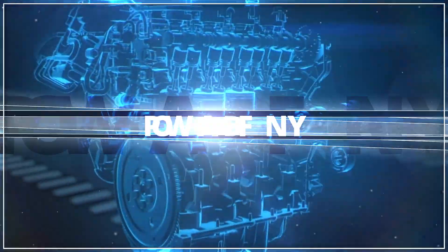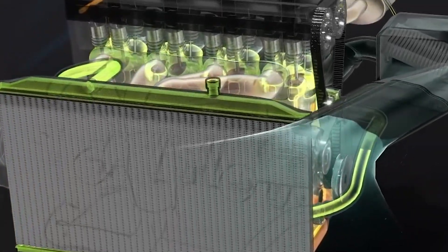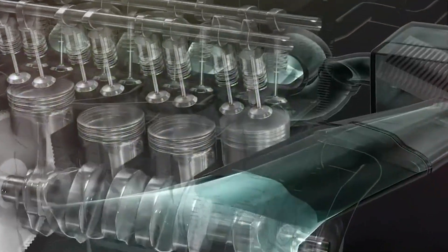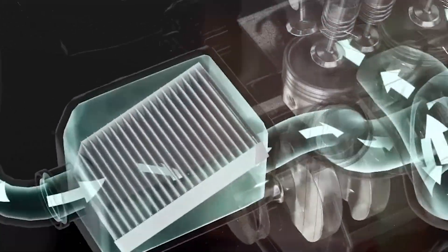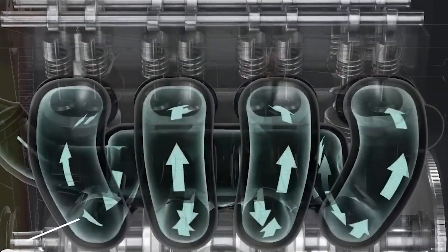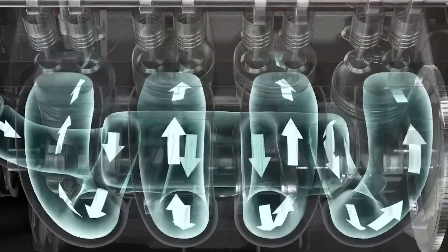Next, let's talk about engine power and efficiency. Engine efficiency is measured by thermal efficiency — how well the engine converts fuel energy into useful work. Modern gasoline engines typically have thermal efficiencies of 20–35%, while diesel engines can reach up to 45%. To optimize efficiency, modern engines use advanced computer-controlled systems to adjust fuel injection, ignition timing, and valve timing in real time based on various sensors.